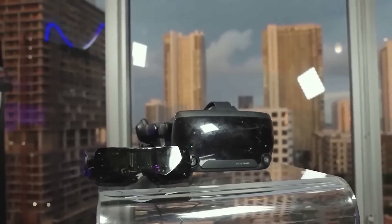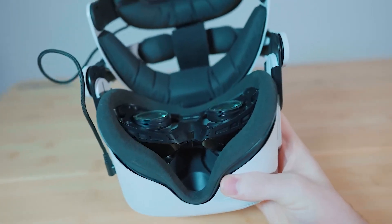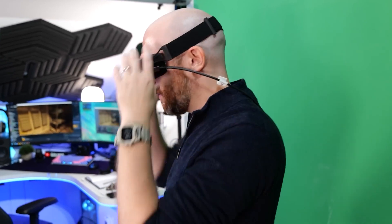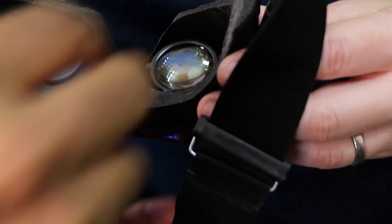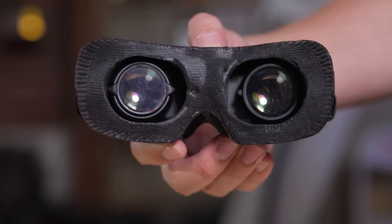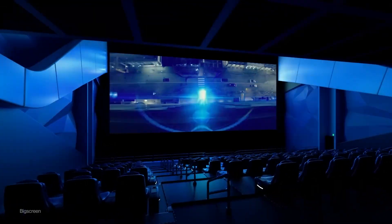Let's chat about the field of view on the BEYOND. On a good day, you're looking at around 101 degrees, which is pretty sweet — a bit better than what you'd get with the Quest 2, and just a smidge less than the Index. Now, it's not the absolute widest field of view out there, but the BEYOND makes up for it big time with all the other awesome features. It's not the biggest room at the party, but it's got some killer music and snacks that more than make up for it.